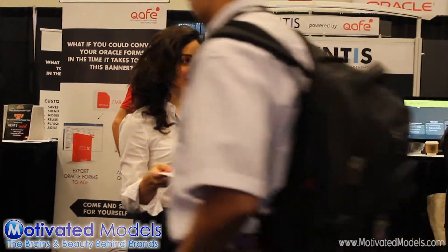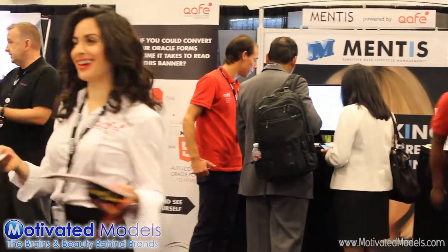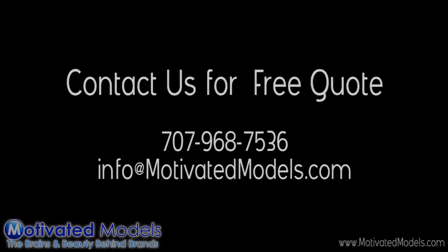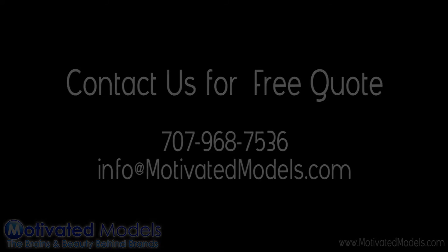Do you use Oracle Forms? Good morning. Do you use Oracle Forms, sir? Do you use Oracle Forms? No. Do you?